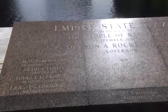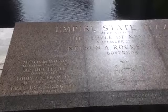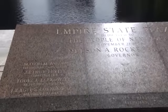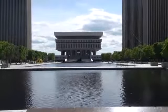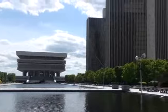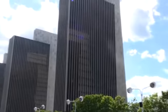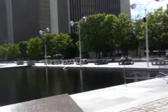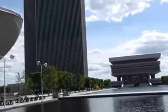This is the Empire State Plaza in Albany, New York, one of the principal locations of government administration. As you can see, the plaza consists of many magnificent buildings, including Agency Building One through Four, and that is the Corning Tower.